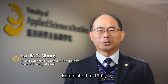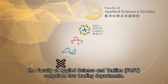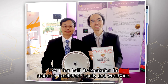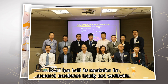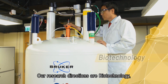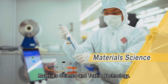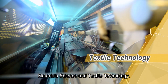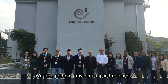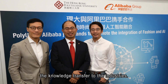As developed in 1992, the Faculty of Applied Science and Textiles comprises four leading departments. In the past decades, FAS has built its reputation for research excellence locally and worldwide. Our research directions are biotechnology, food safety and technology, applied mathematics, material science and textile technology. We take pride in providing applied research benefiting mankind and facilitating knowledge transfer to the industries.